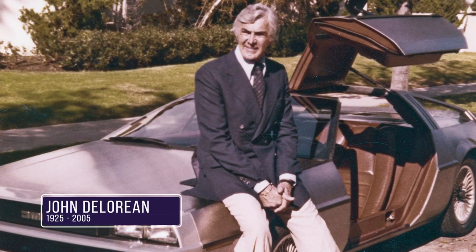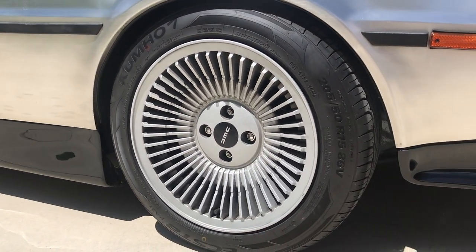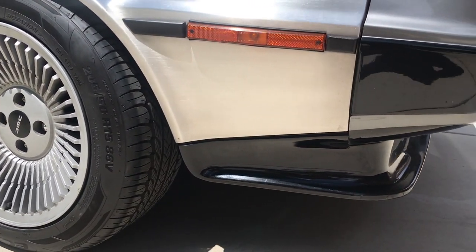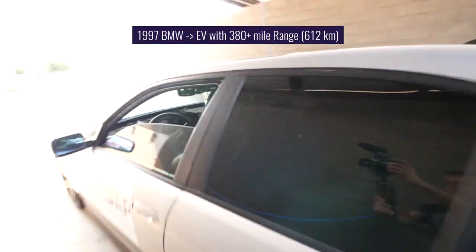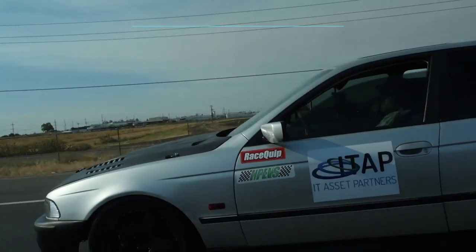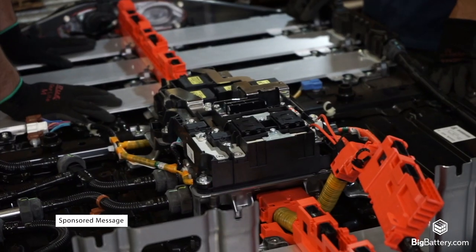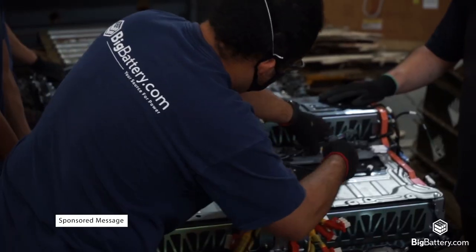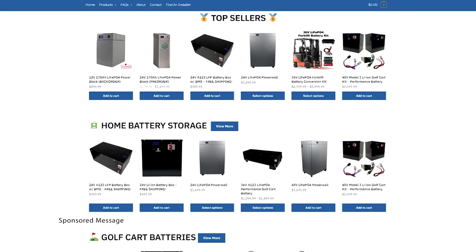John DeLorean was certainly ahead of his time when conceptualizing the DMC-12. It seems fitting his sports car of the future has stuck around long enough to be reborn as an electric car. BigBattery.com CEO Eric Lundgren is no stranger to EV conversion projects himself — he converted a junkyard 1997 BMW into an electric car with a 380-plus mile range using all recycled parts. BigBattery.com was so impressed by this build, they even offered to send Jacob free batteries for his next project. Take a look through their website — I included a link in the description below.